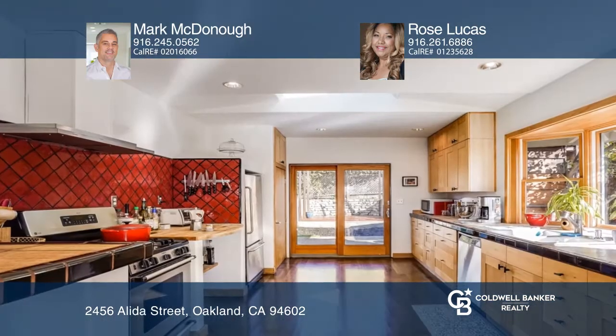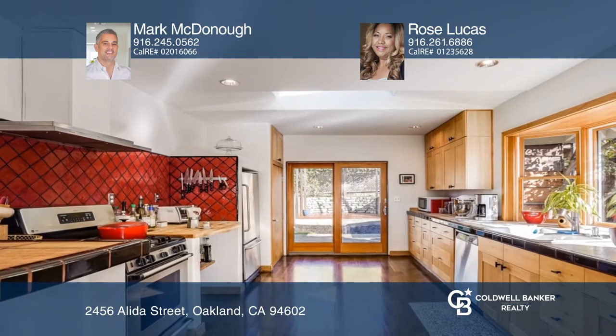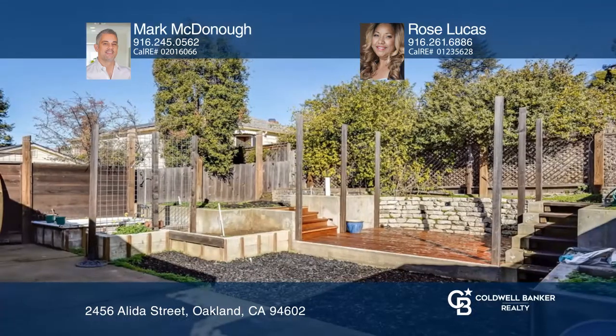The open floor plan and spacious living and dining room area are great for entertaining. Enjoy the large kitchen area that leads to a beautiful backyard oasis.